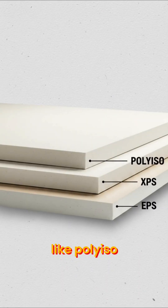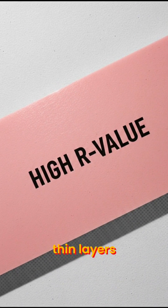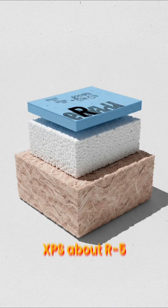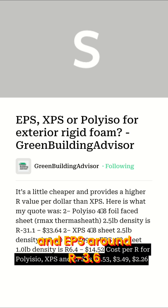Rigid foam boards — like Polyiso, XPS, or EPS — offer high R-values in thin layers. Polyiso gives you R6 to R6.5 per inch, XPS about R5, and EPS around R3.6 to R4.